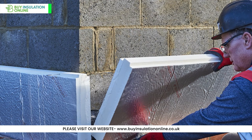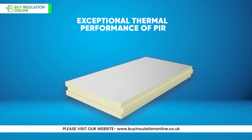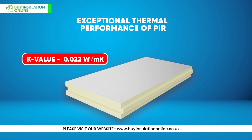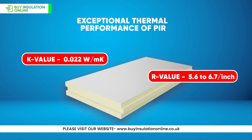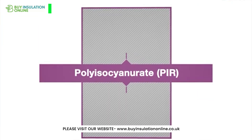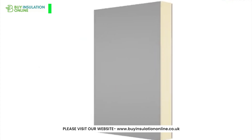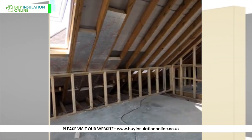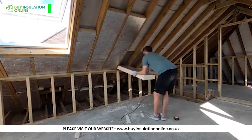PIR is a rigid foam board known for its exceptional thermal performance, with a K-value thermal conductivity of 0.022 watts per meter and an R-value of 5.6 to 6.7 per inch. PIR offers superior insulation properties. Its closed-cell structure provides excellent moisture resistance, making it ideal for roofs and walls in various climates. However, it's important to note that PIR is not particularly effective for sound insulation.